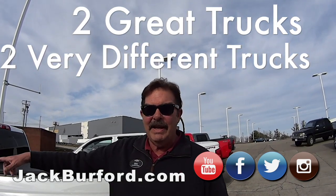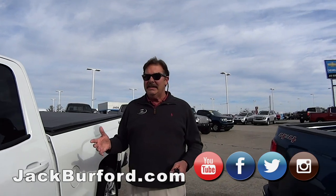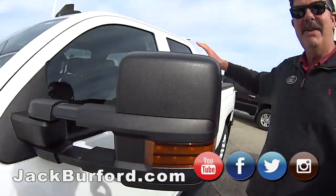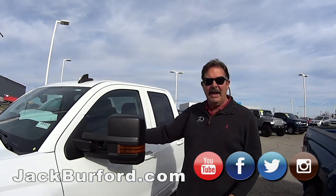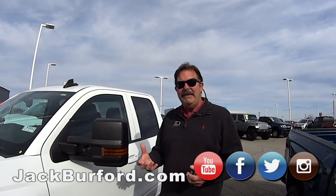You see the camping mirrors on this? That's for towing. These mirrors pull out so you can see the end of whatever you're pulling. This one also has a built-in trailer brake box inside, and for pulling it's got a beefed-up suspension.